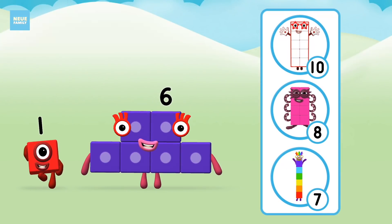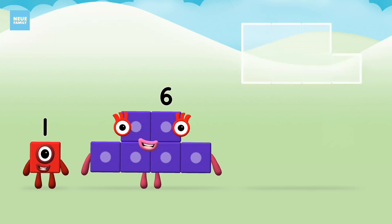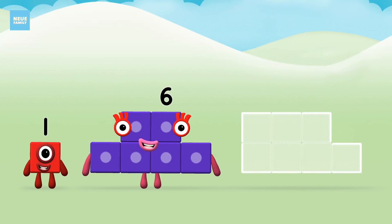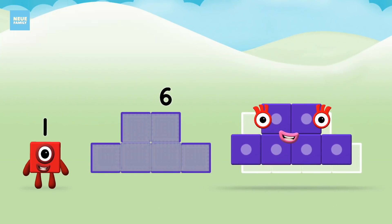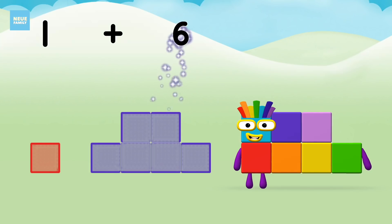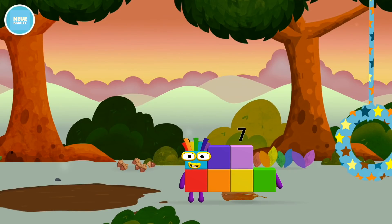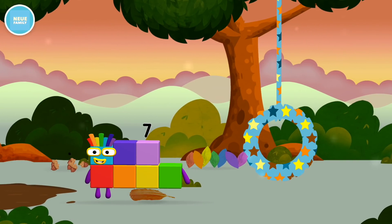Do you know which number block you'll make when you add these two number blocks together? Correct! You chose the right answer! Now add the number blocks together. One plus six equals seven. Brilliant! You made number block seven. You made a new number block. That's lucky!